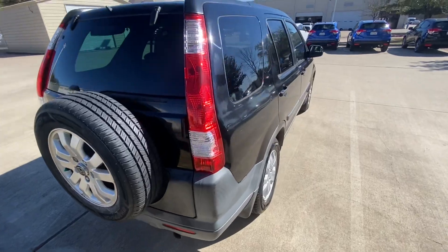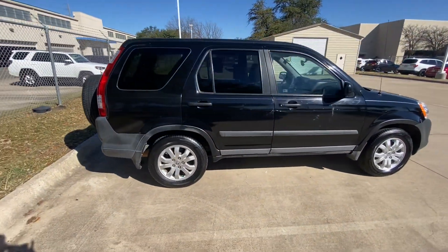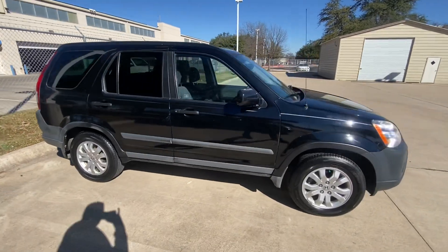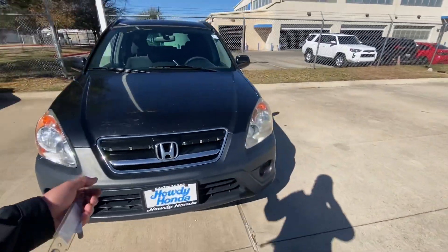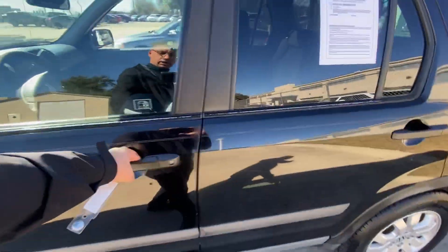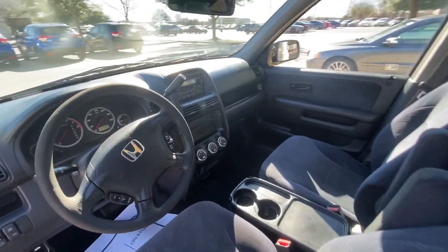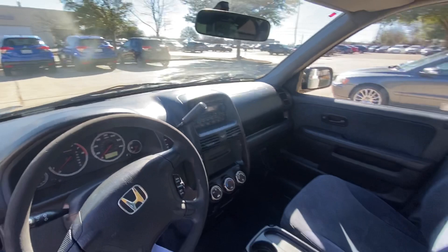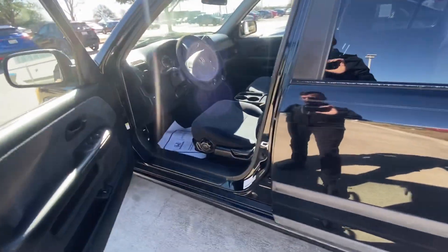Let's take a look inside. Looks good so far.